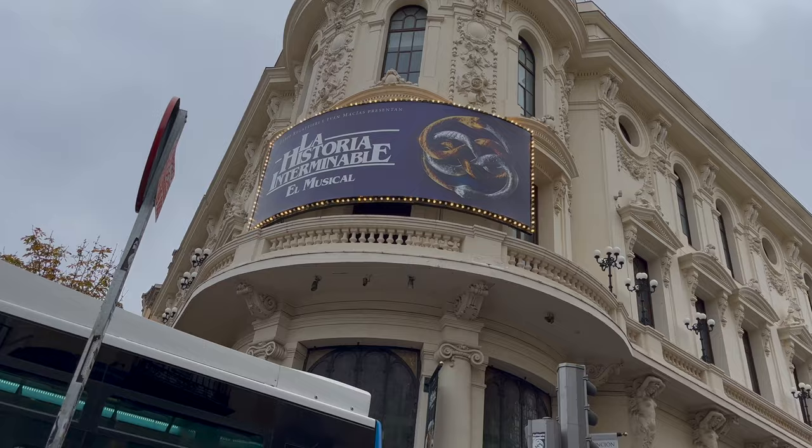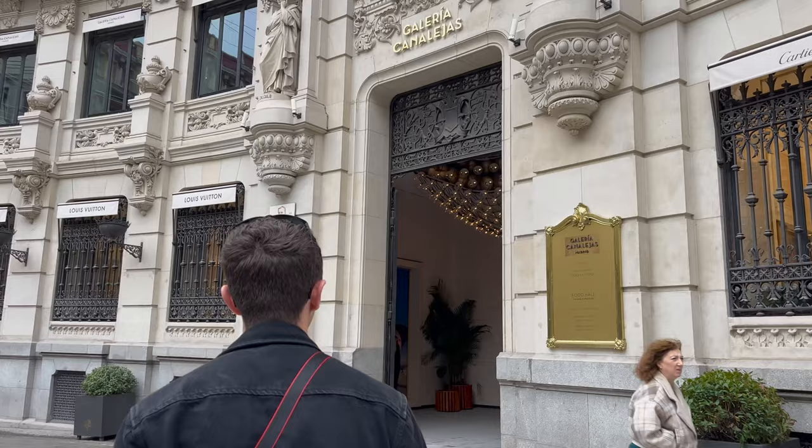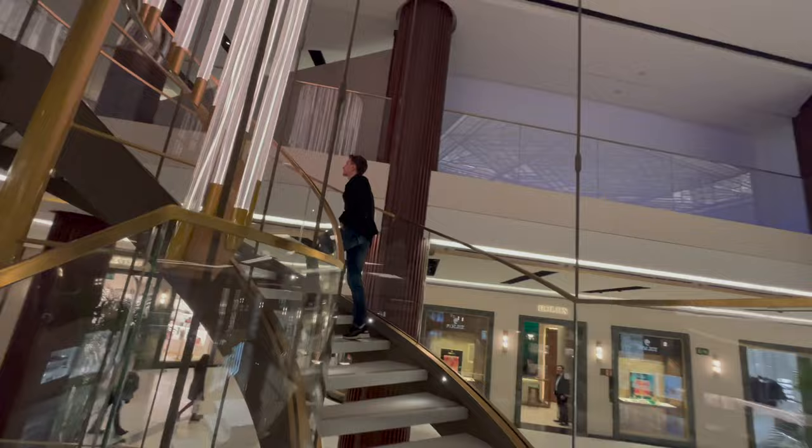Just behind me here we've got a fancy shopping centre called Galeria Canalejas. We're going to go and take a look inside and pretend to buy some fancy expensive stuff. We head inside and it's fair to say that this really sets the tone for the grandeur and beauty we're about to see throughout Madrid. As a bonus, there's also a beautiful grand piano that you can request to play.